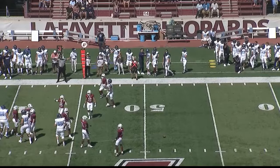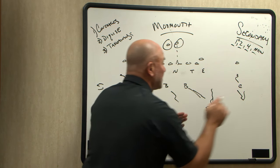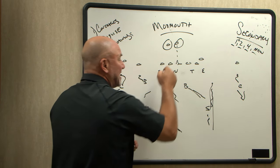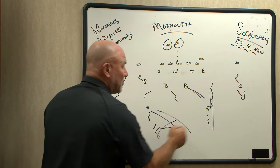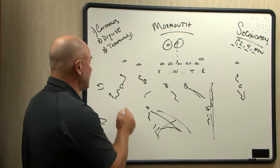Whether you show man-free or man-to-man, you can show bump and run across the board and still play two-deep. You can show a safety in the box in a 4-4 look with a safety in the middle and roll the two-deep. There are a lot of different ways disguise-wise you can do it.